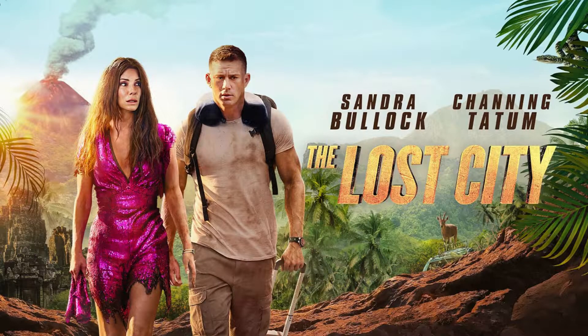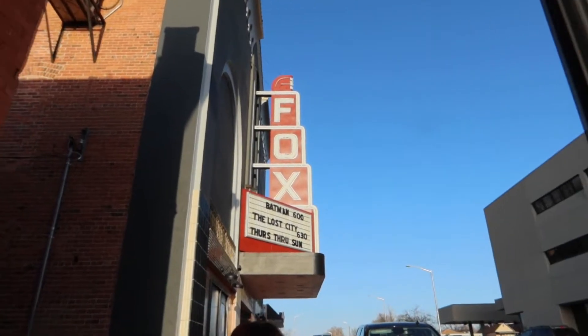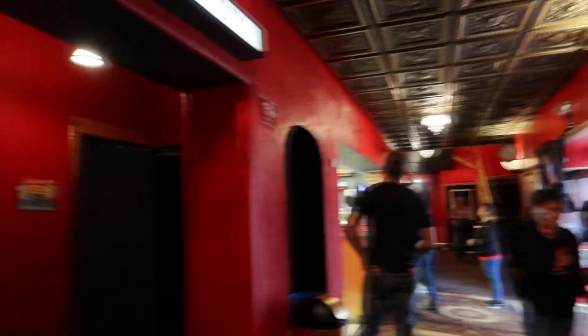Danette and I really wanted to see The Lost City, so we decided why not see it here? While I saved our seats, Danette grabbed the camera to get some beautiful footage of the lobby area. We really enjoyed watching the movie in this amazingly restored theater.